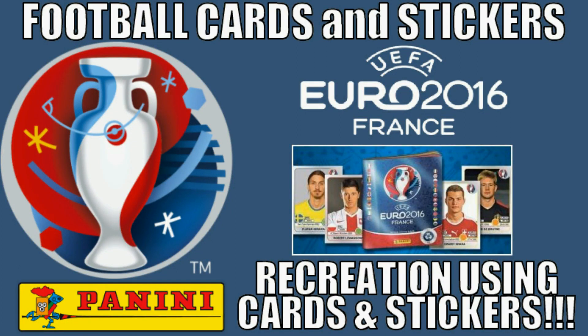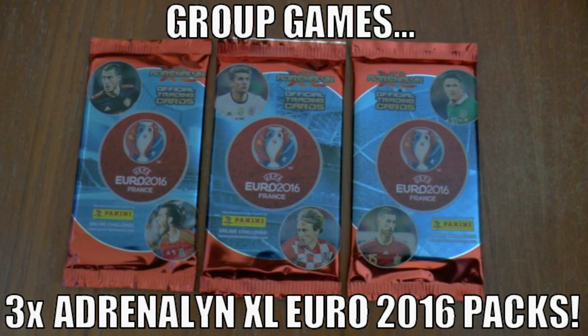Hi guys and welcome to the Football Cards and Stickers Euro 2016 Recreation. This is where we'll be using trading card and sticker packets to recreate the entire tournament, and any players pulled from those packets for their respective nations will score an imaginary goal for their nation.